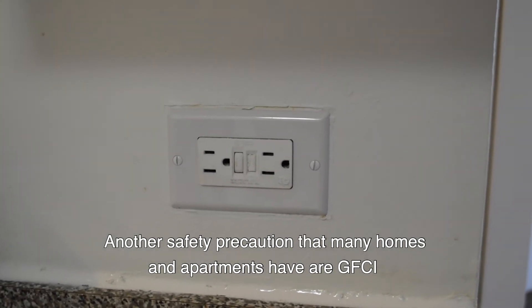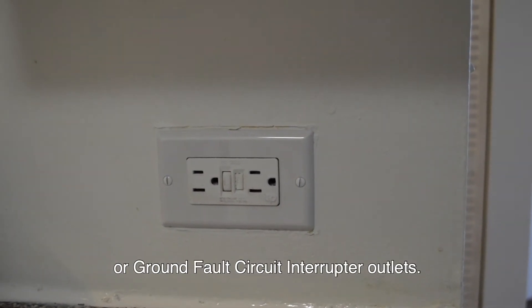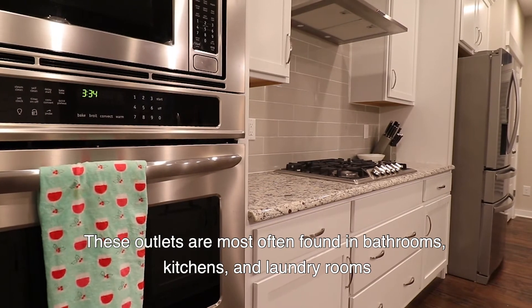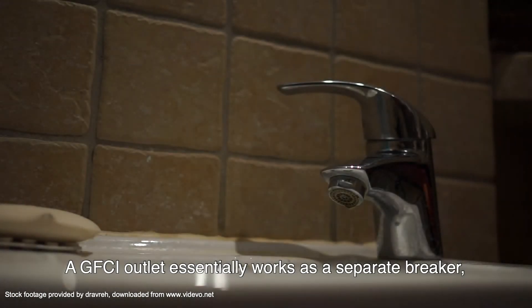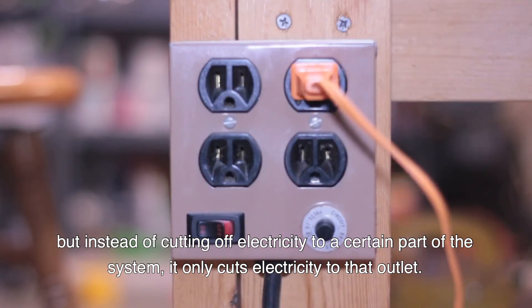Another safety precaution that many homes and apartments have are GFCI, or Ground Fault Circuit Interruptor outlets. These outlets are most often found in bathrooms, kitchens, and laundry rooms, but any outlet could be upgraded to a GFCI. A GFCI outlet essentially works as a separate breaker, but instead of cutting off electricity to a certain part of the system, it only cuts electricity to that outlet.